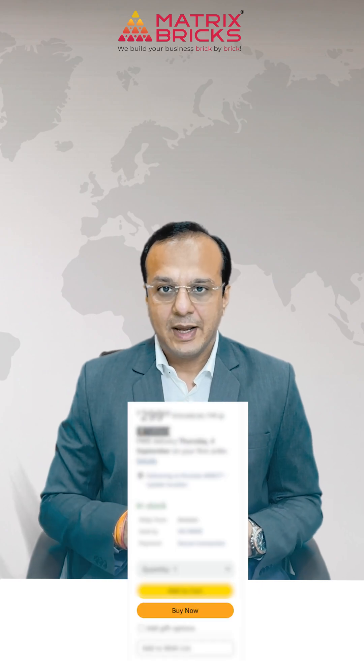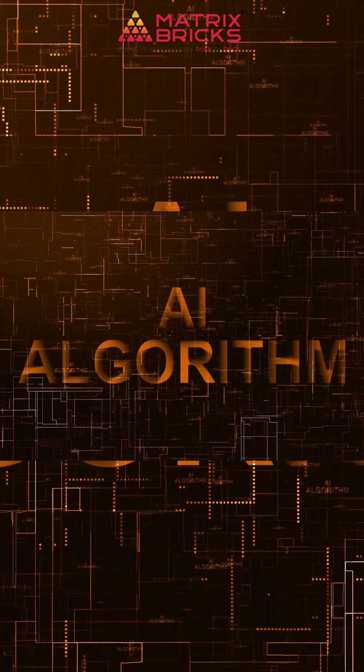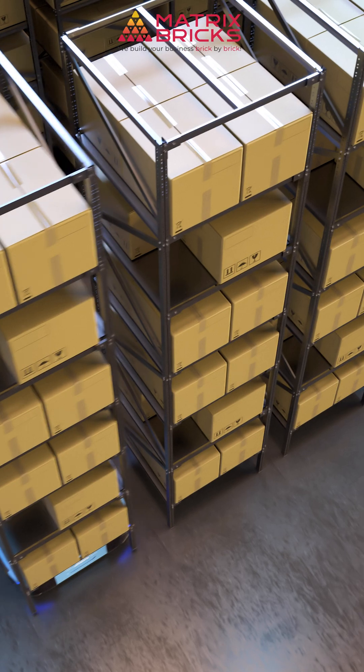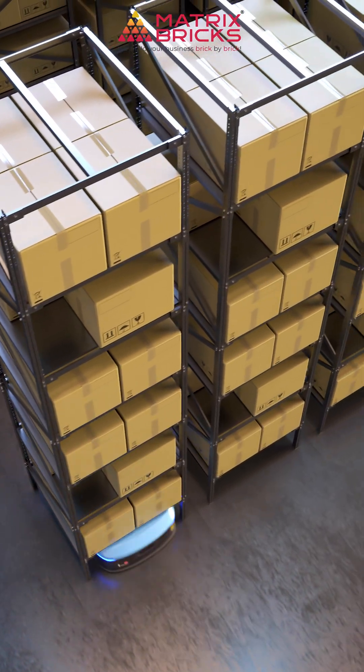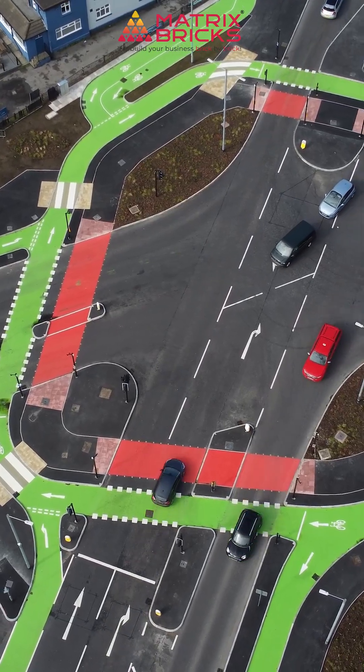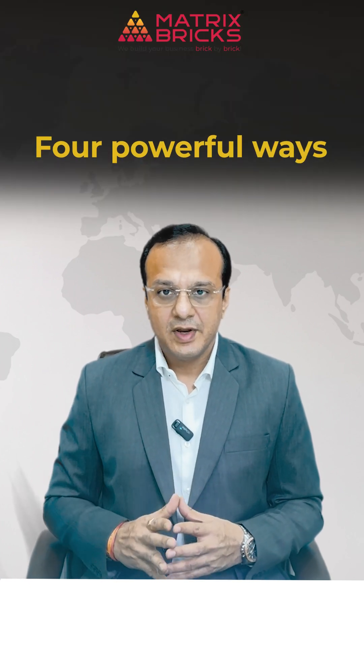Every time you click 'Buy Now' on Amazon, a silent chain reaction begins. AI algorithms predict what you will want next, robots inside massive warehouses rush to grab your product, and IoT enables trucks and drones to find the fastest route to your doorstep. All of this happens in a matter of hours — sometimes minutes.